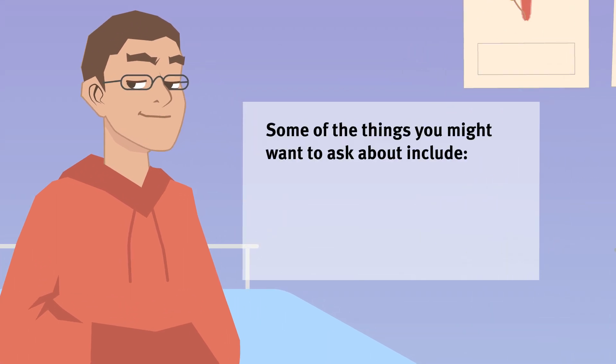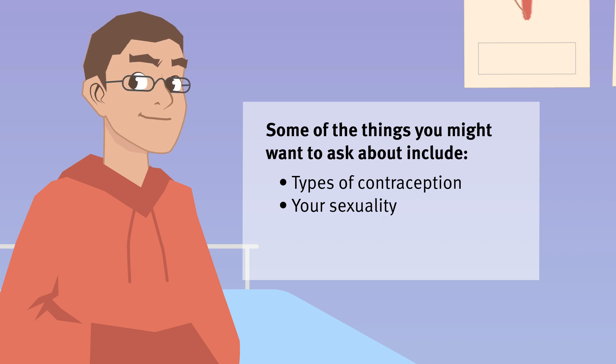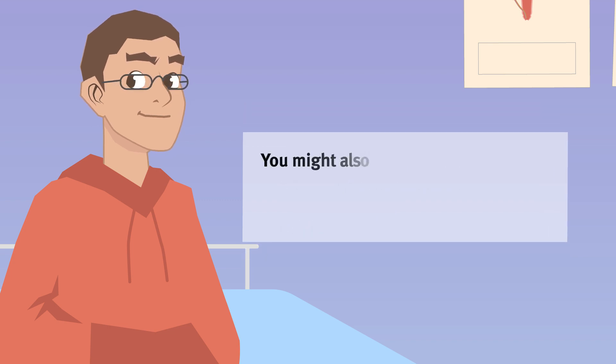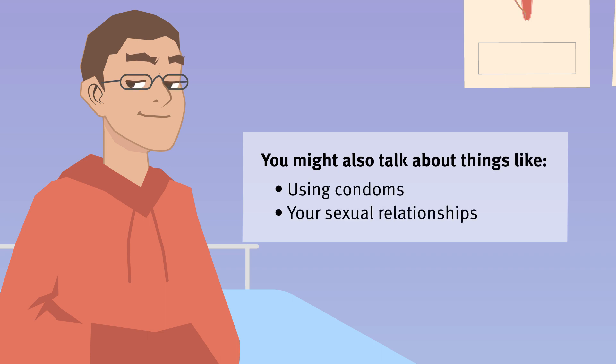Some of the things you might want to talk about include contraception, your sexuality, STIs, if you're at risk of HIV infection, using condoms, and your sexual relationships.